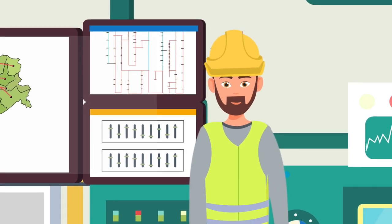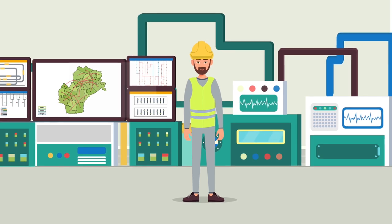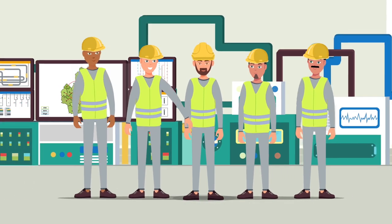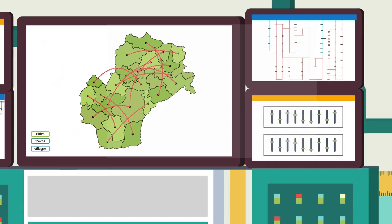This is Mr. Williams. In his role as technician, Mr. Williams is responsible for the medium voltage grid. He and his team ensure that the grid is working properly and that any disturbances in the grid are resolved promptly.